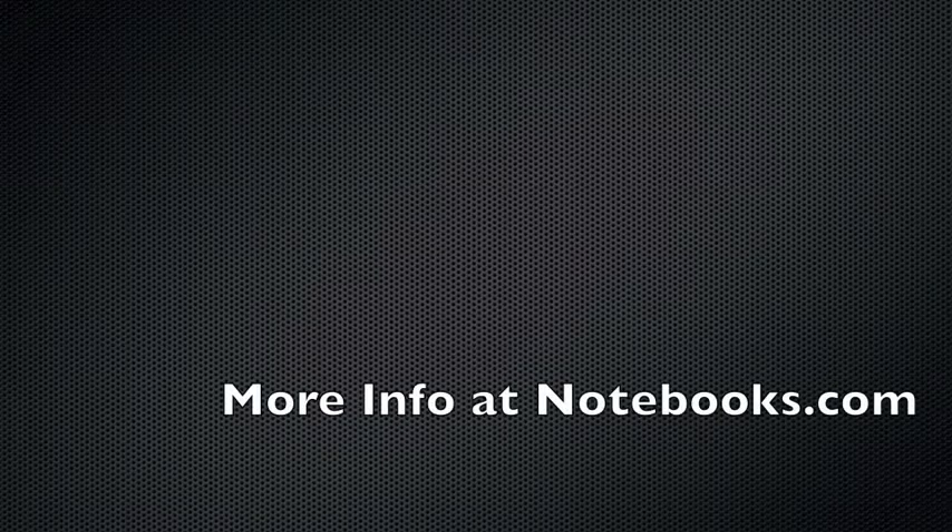Thanks again. This is Josh with Intel at CES 2011. We'll see you soon.